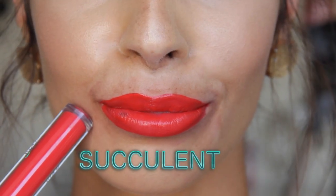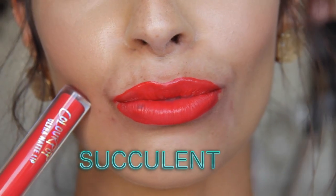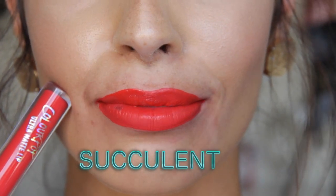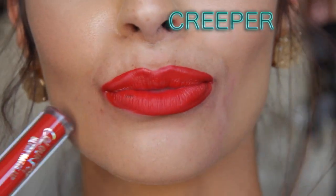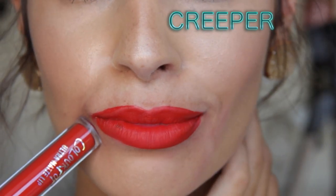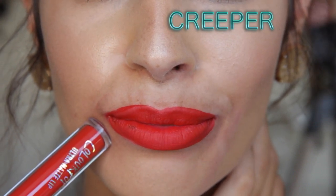Next is Succulent — we're getting more into the red. This one is a lighter red color; it's not going to be that blue-toned red, it's definitely more of a warm-tone red. I think it's beautiful for a summertime red lip. Then there's the blue-tone red, which is a little bit darker. This red is going to make your teeth look super duper white. While lip swatching, I put this on my lips and I was like 'hot dog, did my teeth just get whiter?' This one is called Creeper, and that is probably my favorite name out of all of them.